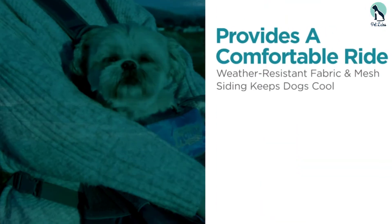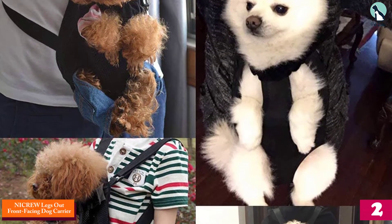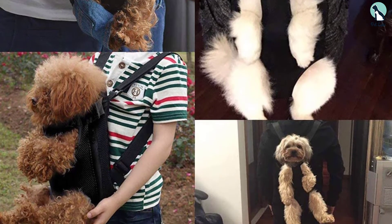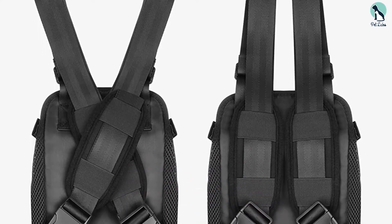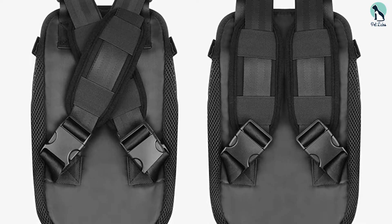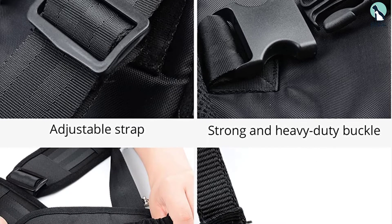It is comfortable, keeps the dog safe, and easy to carry. At number 2, we have the NICRU Legs Out Front Facing Dog Carrier. This front-facing dog carrier allows your puppy to enjoy the ride with his legs extended out and exposed. It is an ingenious design because the carrier supports the dog well and at the same time allows you to carry him comfortably. You can wear this on your back while going on a hike, bike rides, and other outdoor adventures. It is extra comfortable for you and your pet, and it is easy to use.